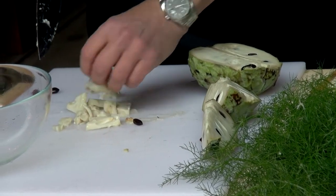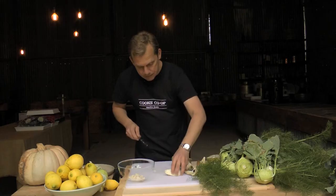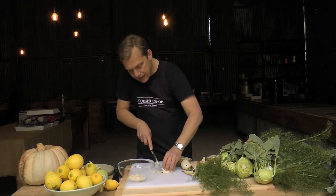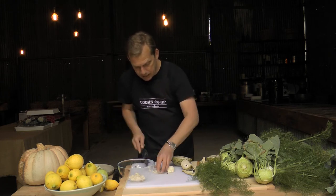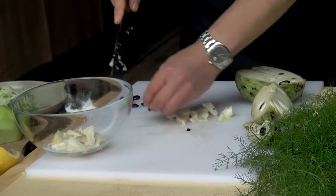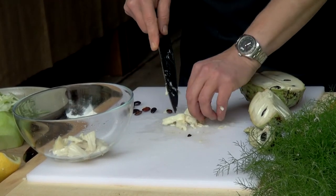Especially if you want to blend it into a puree, it's really important to get all the seeds out, otherwise you'll end up with little black flecks throughout. Custard apples have a unique, very floral flavor — mixed with lime juice and sugar syrup they make a beautiful sorbet, and eaten on their own they're just lovely and creamy, which is obviously why they're called a custard apple.